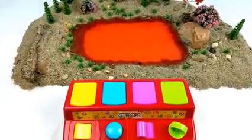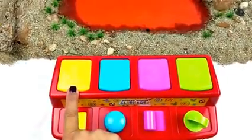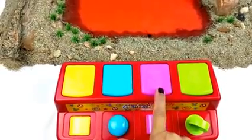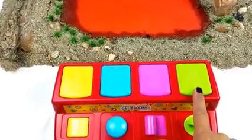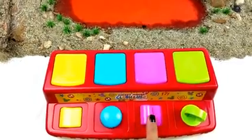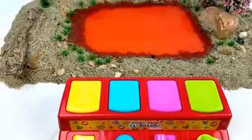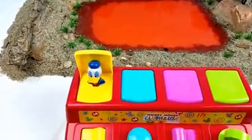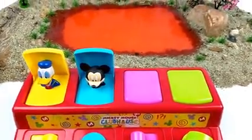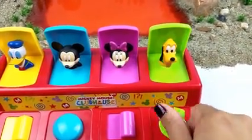Before we begin, let me introduce you to the Mickey Mouse Clubhouse Pop-Up. First we have number one, two, three, and four. We have the color yellow, blue, pink, green. Now let's pop them to see who's inside. Donald, Mickey, Minnie, Pluto.